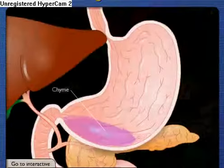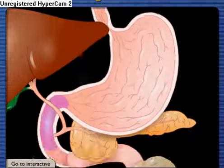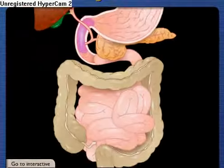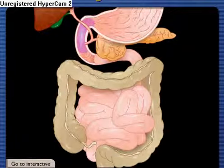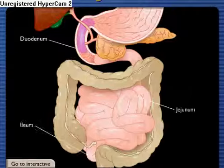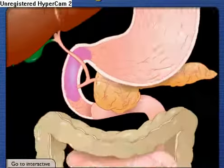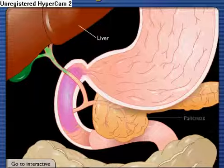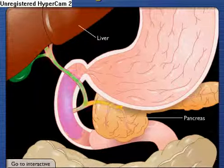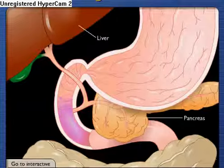Chyme exits the stomach through the pyloric sphincter and enters the small intestine, the major site of nutrient absorption. The small intestine consists of three parts: the duodenum, jejunum, and ileum. Bile from the liver and digestive enzymes from the pancreas empty into the duodenum to aid in digestion. Absorbed nutrients pass from the lumen of the small intestine into blood and lymph.